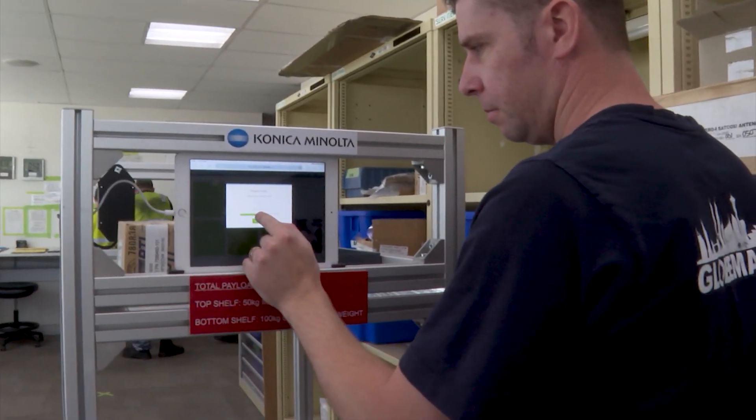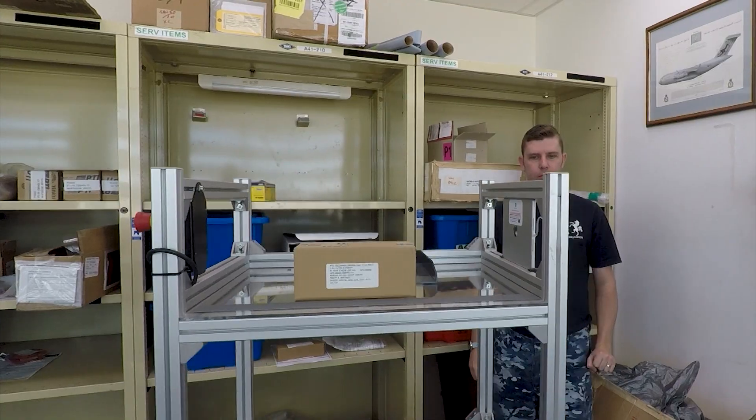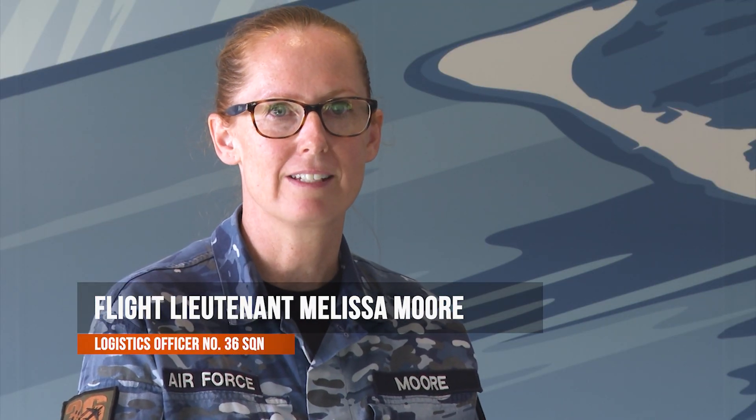SARA is used with an iPad and follows a pre-programmed route to take parts from supply section to our job controllers, flight line, tool store and life support.